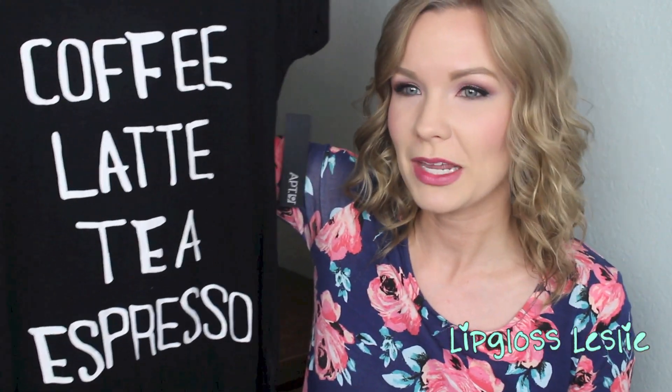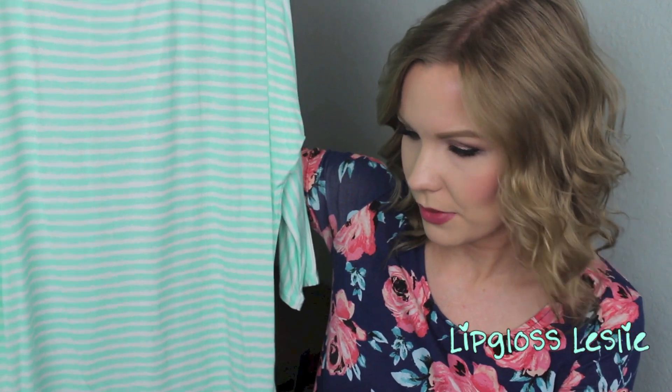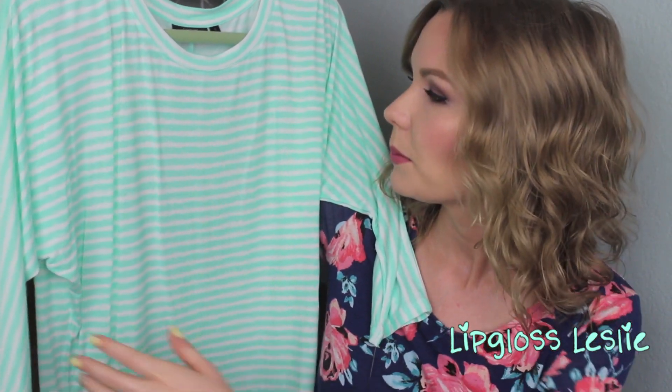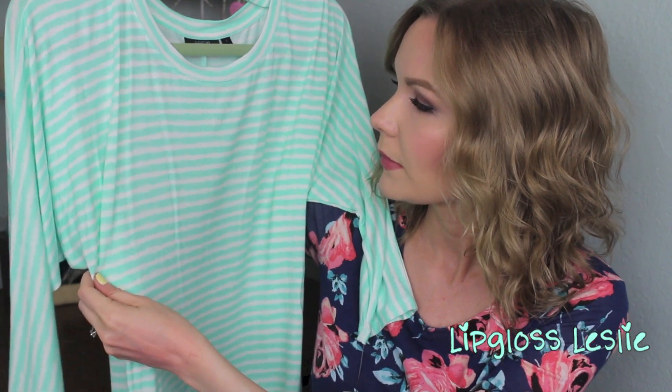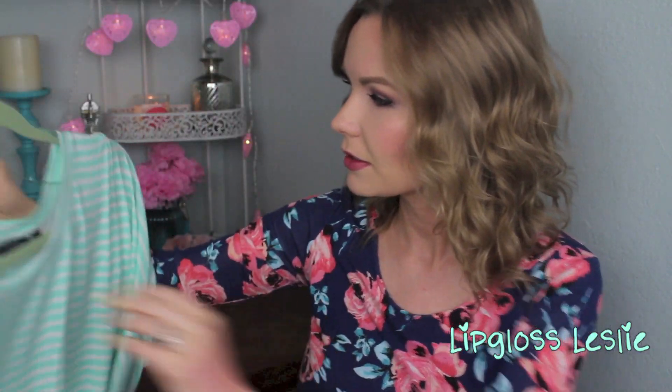Then I got this shirt — coffee, tea, latte, espresso. That is so me, I love my caffeine! It was on sale for $14.99 and then I had a 30% off coupon so almost $10. And then I got this Apartment Nine top — it's white with kind of a light minty green, really pretty, with dolman three-quarter sleeves which is perfect for spring. Super soft, and I think that one was around $18 with my coupon.